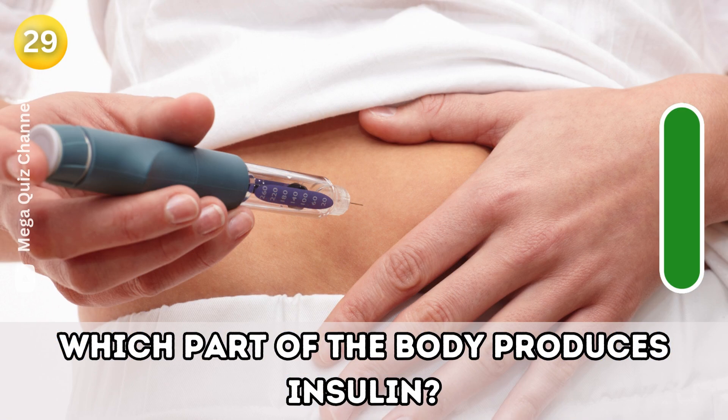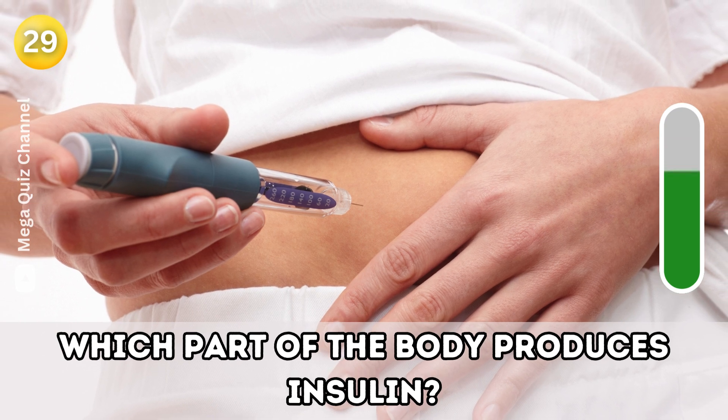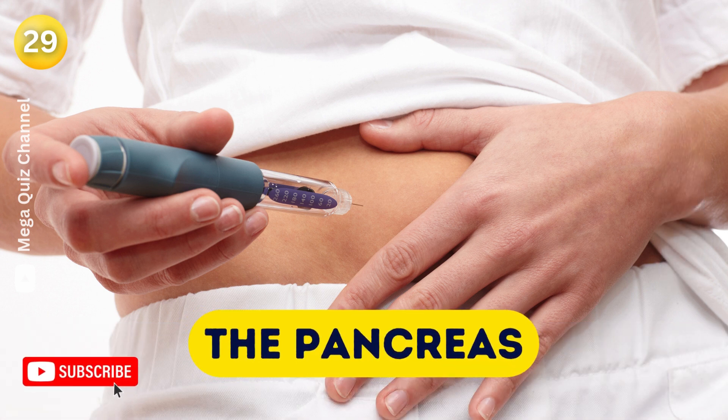Question twenty-nine: Which part of the body produces insulin? The pancreas.